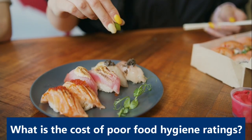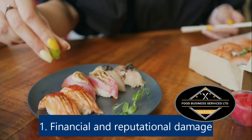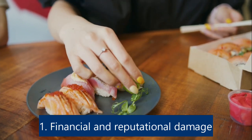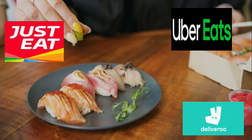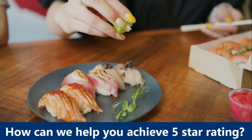So what is the cost of poor Food Hygiene ratings? The financial and reputational damage following food safety violations can be irreparable: loss of business, loss of customers, and loss of delivery sales.